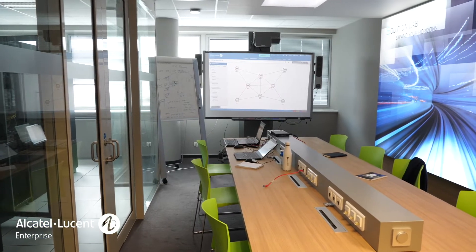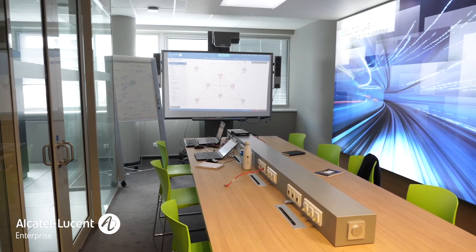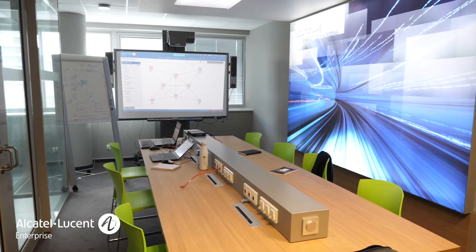The Solution Lab is a networking playground designed from the ground up to emulate complex and realistic customer environments. It combines an equipment room with a work area where we conduct workshops, whiteboarding sessions, perform tests, and analyze the results.